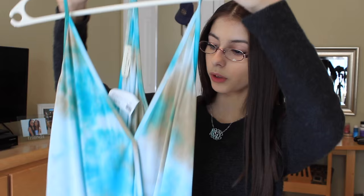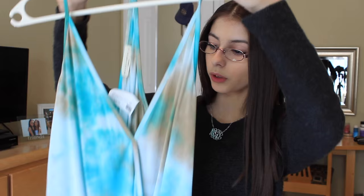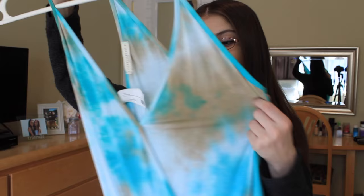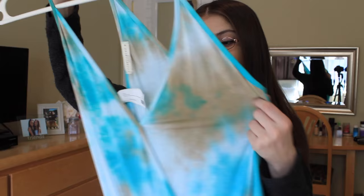The next thing I got is just this really cute crossover tank top, and it is also tie-dye. A lot of the stuff I got from Graffiti is tie-dye. This one is light blue, aqua blue, and brown, and I think there might be some white in there. It's really, really cute with dark wash distressed jeans. I thought this would be super cute for the springtime.